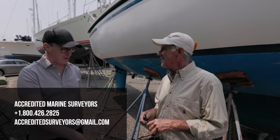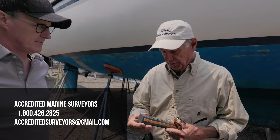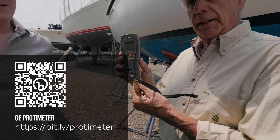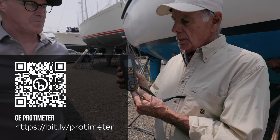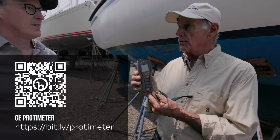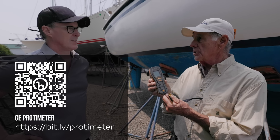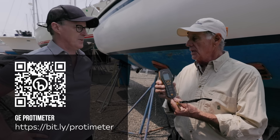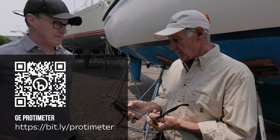One of the questions we got was about the moisture meter — they wanted to know what model. This particular one is a GE Protometer. The difference between this one and many moisture meters you may have seen is that it uses radio interferometry to measure moisture by virtue of the dispersion of radio waves through the structure you're attempting to measure. More resistance to dispersion of the radio waves indicates more moisture, and it's shown in a quantitative way on the screen.